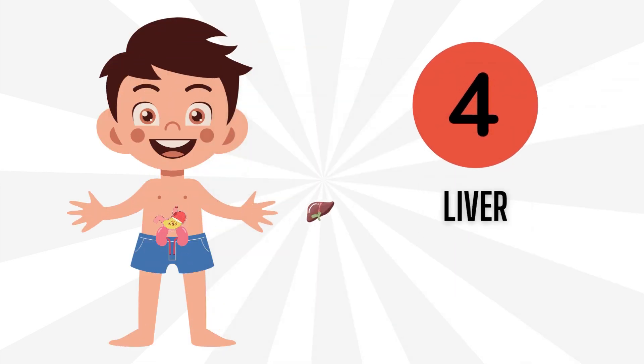Number 4: Liver. It helps break down the food we eat so our body can use it for energy. It also helps clean up any bad stuff that might sneak into our body.